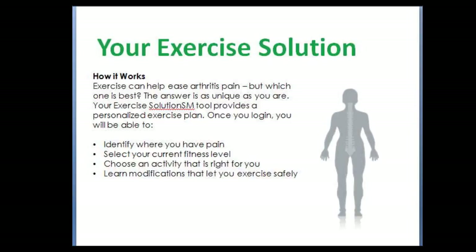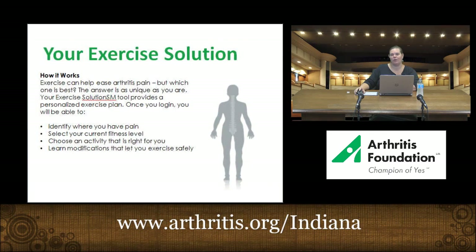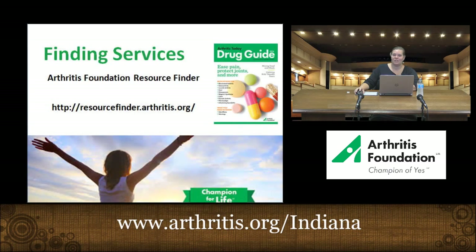The next resource is an online exercise program called Your Exercise Solution, or YES. This is a personalized exercise plan for those who want to maintain their fitness level or become more active. With arthritis, it's easy to decide we can't be active, but moving is actually one of the best things you can do for arthritis pain. Through arthritis.org, this program helps you identify where you have specific pain and your current activity level, then determines what exercise regimen is safe and appropriate for you. It's also a good idea to talk to your physician about your physical capabilities.